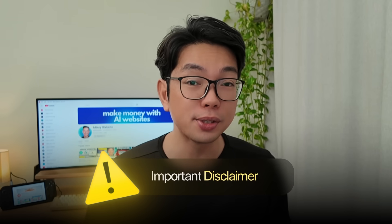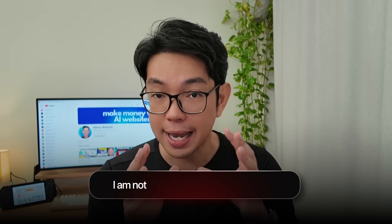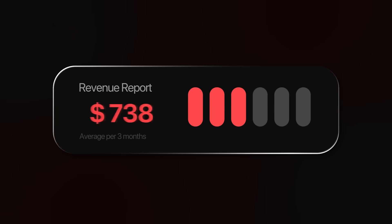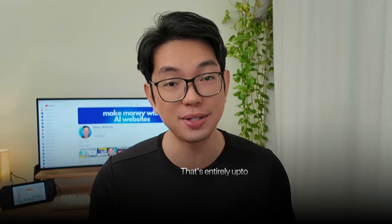Important disclaimer: building websites and making money online is not an easy thing to do, despite what other YouTubers are saying. When I show you how to build a website, I'm demonstrating the technical process and the potential, but I am not guaranteeing results. These AI tools are legit and the techniques do work, but success depends on your execution, your timing, and honestly, a good chunk of luck. Most websites don't make money right away and many don't make money at all. This is not financial advice or a get-rich-quick scheme — I'm just showing you what's possible with these tools.